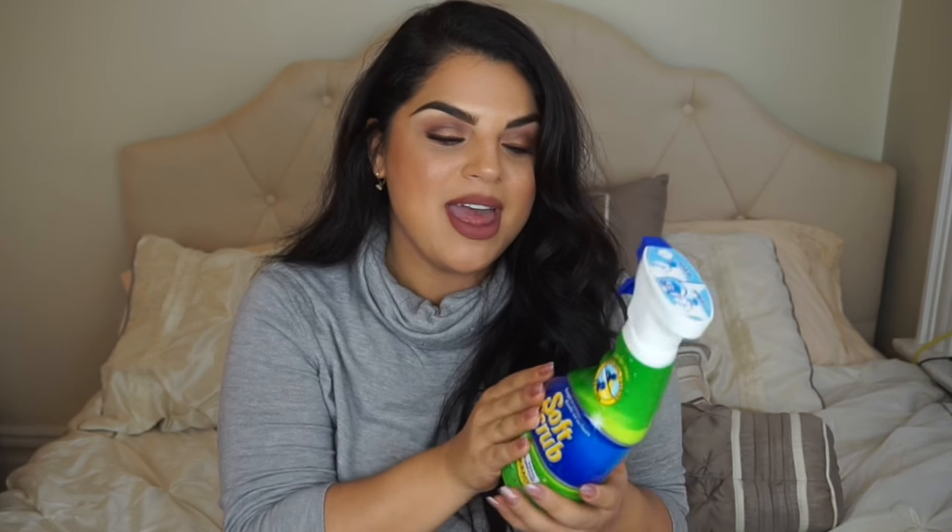This is the Soft Scrub Total All-Purpose with Bleach Cleaner. This baby right here is a freaking lifesaver. I specifically look for the spray form. I use this to clean my bathroom and it makes your tub literally look brand new white — it cleans everything so good. Your sink, your toilet — I think you could even use this for the kitchen: stove tops, sinks, showers, counters.